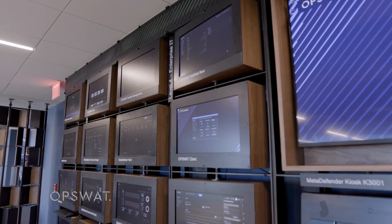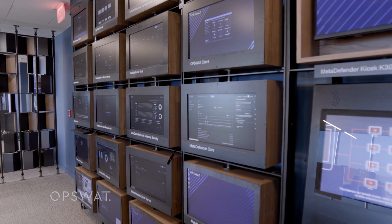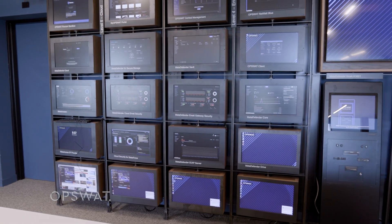All of these screens represent a solution of OpSwap. We have a comprehensive set of cybersecurity protection solutions from IT all the way to OT — operational technology.